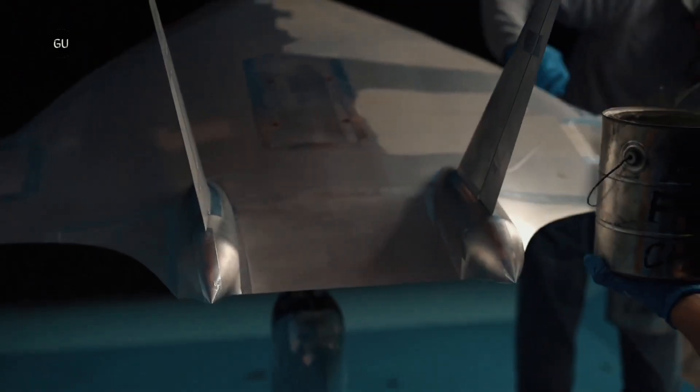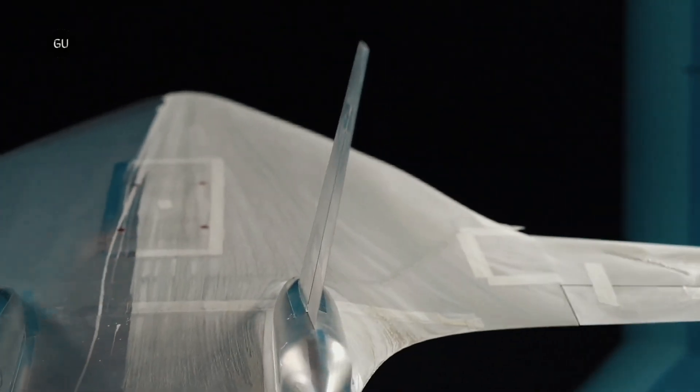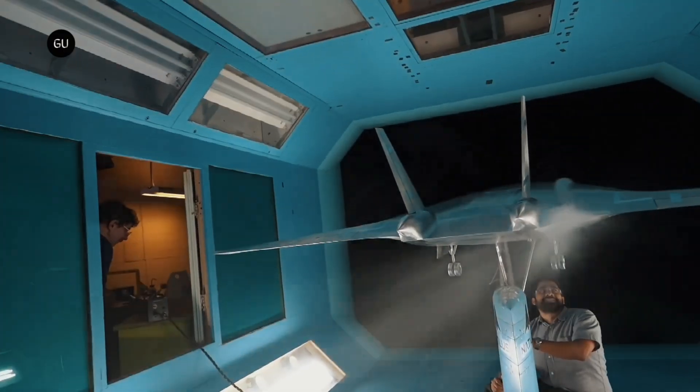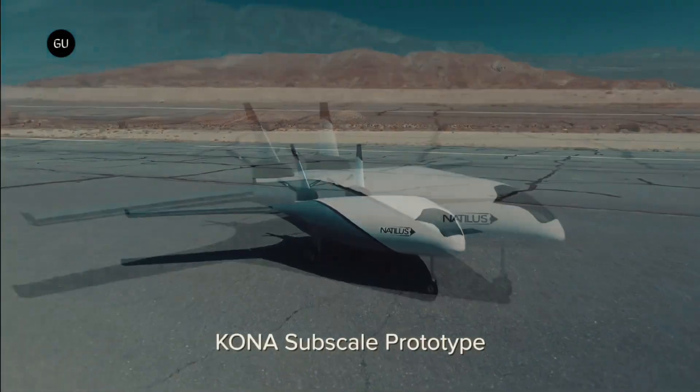Kona is currently under full-scale construction with an 85-foot wingspan and is expected to fly in 2024. After three years of extensive wind tunnel testing, Natilis recently validated the performance of the blended-wing body design with quarter-scale flight testing of the Kona prototype aircraft.